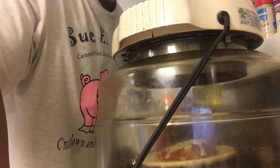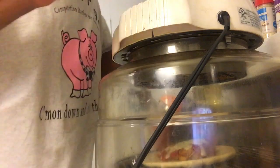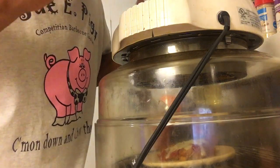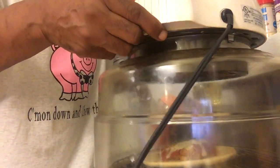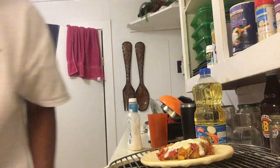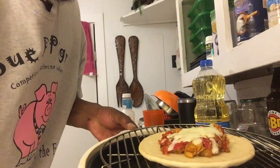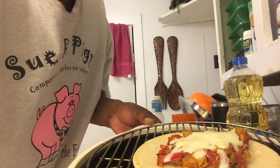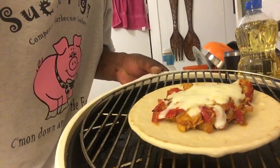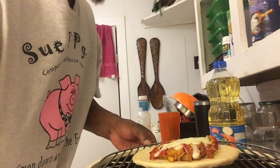This is the last and final step — you get to see what the chicken gyro I just made looks like. I let the NuWave take over, and this is the finished product: a chicken gyro. Beautiful.